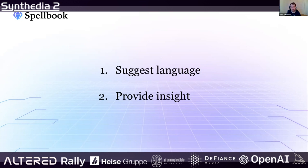Similar to something like ChatGPT, you can ask questions about documents, find missing clauses, unusual terms, aggressive terms, and things like that.